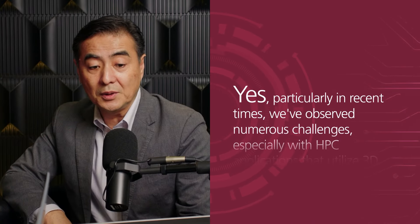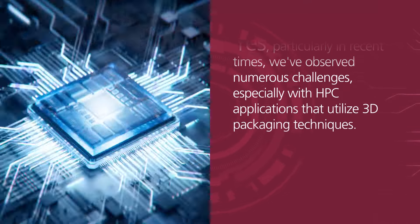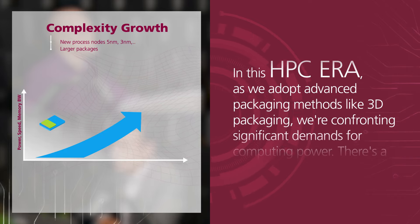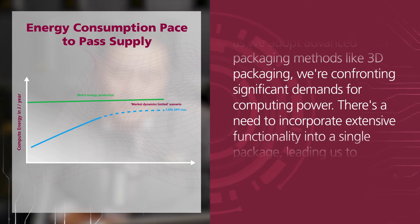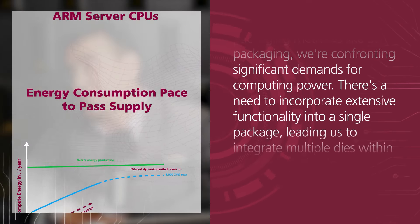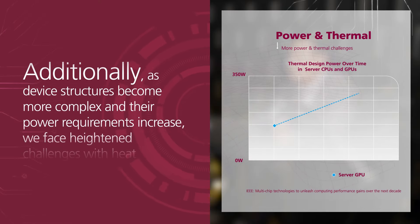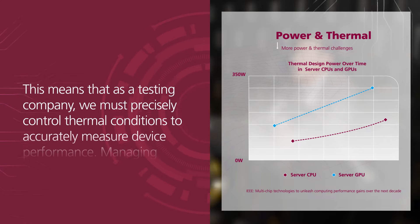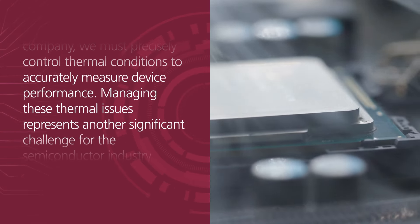In recent days we see lots of challenges, especially on HPC-type applications driving 3D packaging. In the era of HPC, we start using 3D packaging or advanced packaging. We're seeing computing power requirements where so many functionalities need to be implemented into a single package, so we start seeing multiple dies in the same package. The device structure is getting complicated, and required power is getting high, which means more heating issues are coming up — so we as the testing company need to control thermal conditions accurately to measure device results accurately.